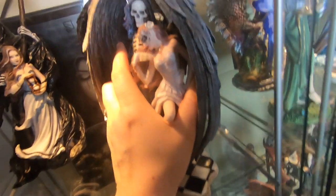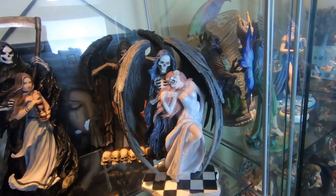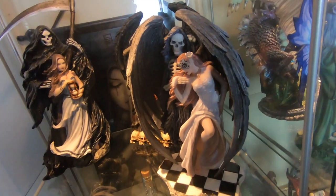This is Nemesis Now — they usually have a date on all of these, but there's no date on that one. I think I got it maybe about two years ago and it was a new edition when I got it, so maybe around 2017. Let me put my chalice back.